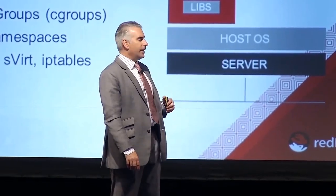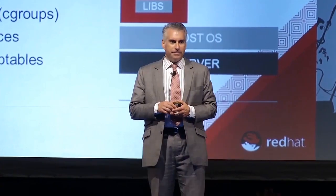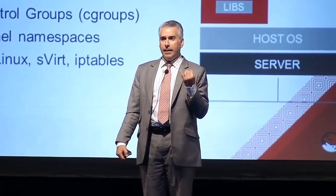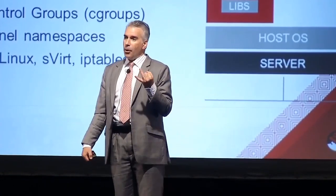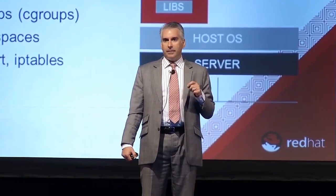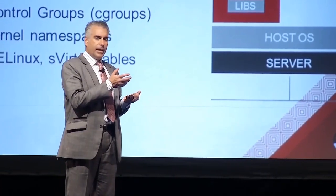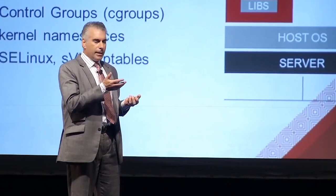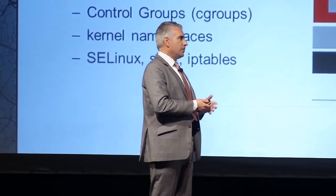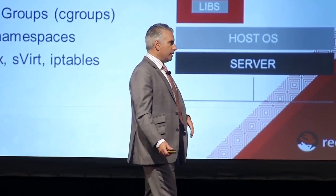You'll see on the slide a logo from a company called Docker. Docker is a company we're partnering with. It's many things — a company, an upstream open source project, a packaging format, and a tool. The Docker tool ships with Red Hat Enterprise Linux 7 and is integral to how the container is built, the format in which the container is constructed, the metadata around it, as well as how you instantiate and bring the container up on top of a host. They're something of a visionary in the field and an integral partner of Red Hat's as we move forward.